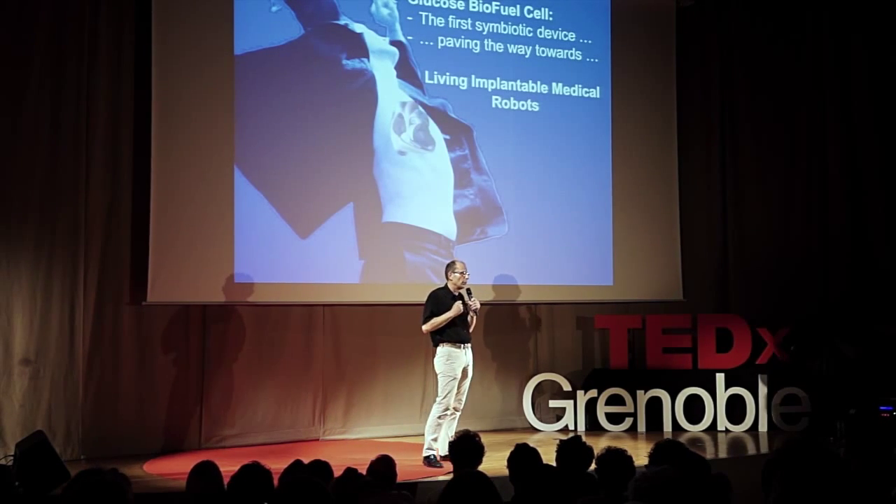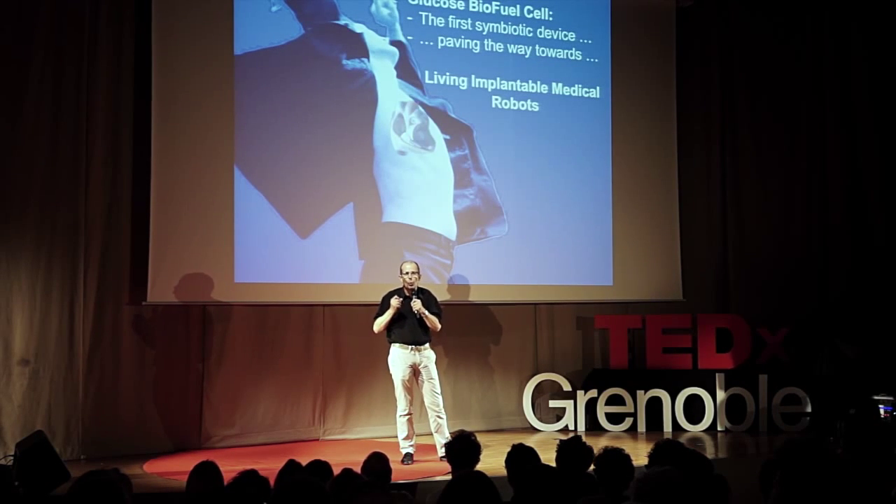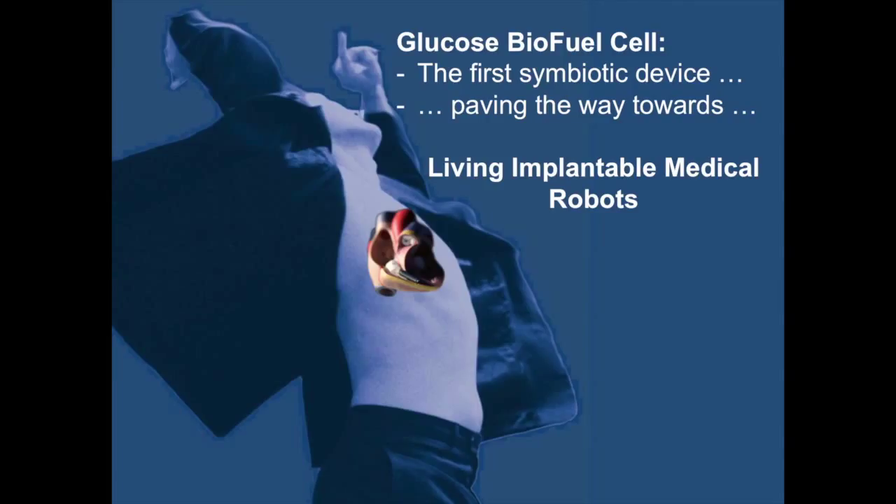To conclude, I would like to draw your attention to what, in my opinion, is the most interesting characteristic of this glucose biofuel cell. It is the first device deliberately designed to exchange molecules — a concept radically different from a conventional pacemaker, which is a perfectly sealed device designed to exchange only electric signals. Our biofuel cell does not work if the organism does not provide the glucose and the oxygen. But the other way around, the organism does not live if the glucose biofuel cell does not power the pacemaker. This is the exact definition of symbiosis.